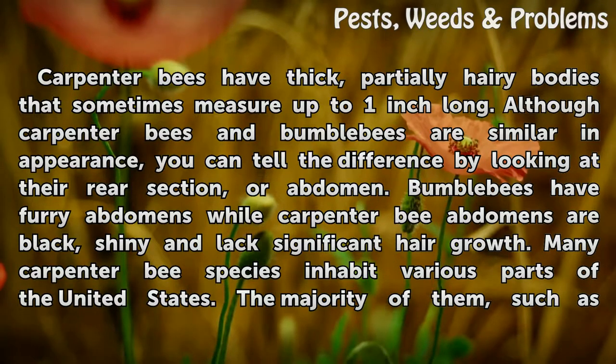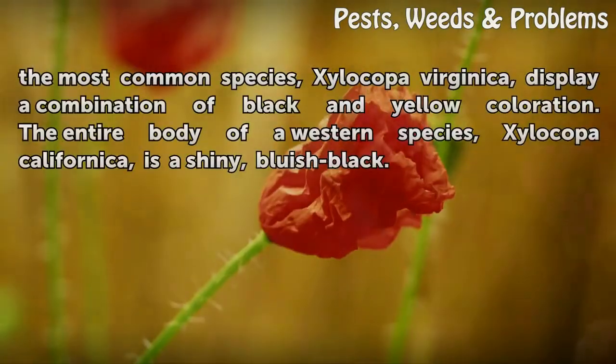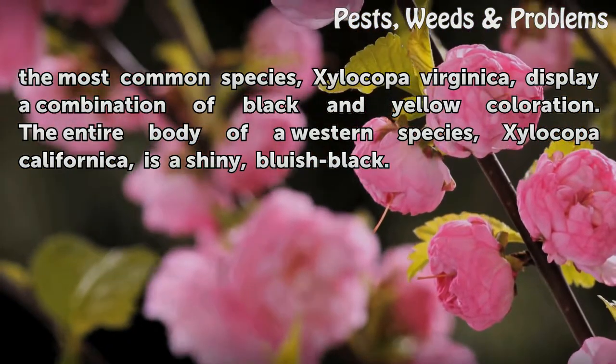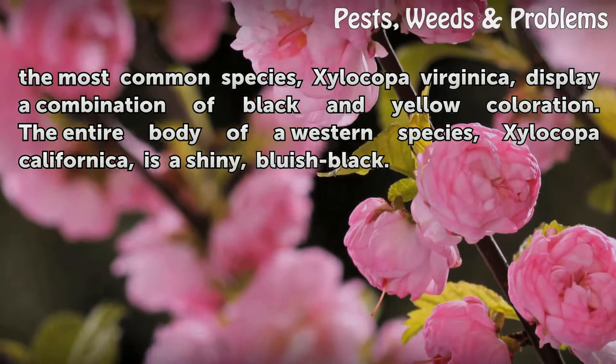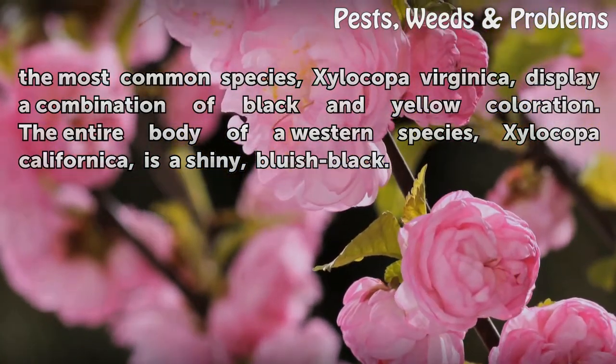Many carpenter bee species inhabit various parts of the United States. The majority of them, such as the most common species, Xylacopa virginica, display a combination of black and yellow coloration. The entire body of a western species, Xylacopa californica, is a shiny, bluish black.